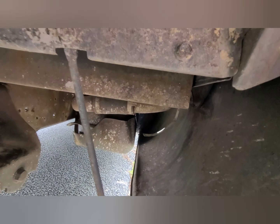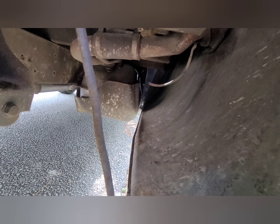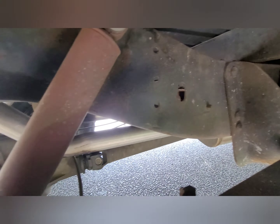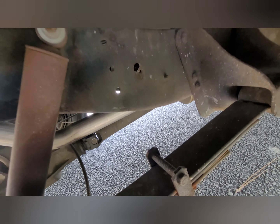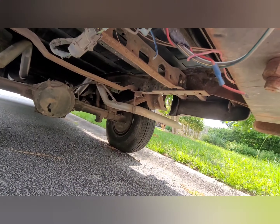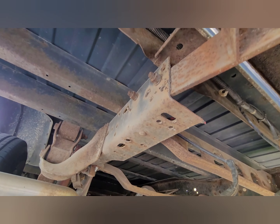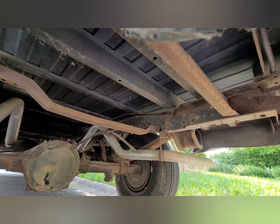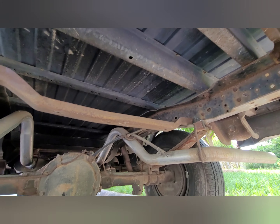Very, very clean underneath. Looks like some old shocks — I'm sure it's got some issues here and there, but not in the middle. The bottom of that bed looks excellent.